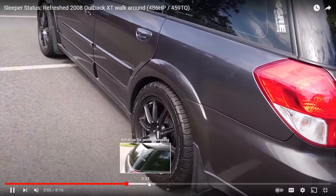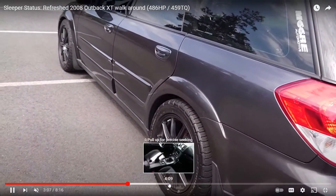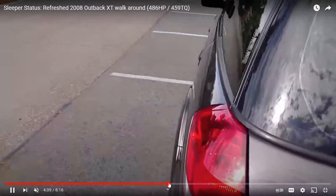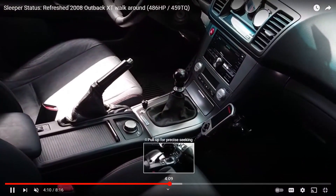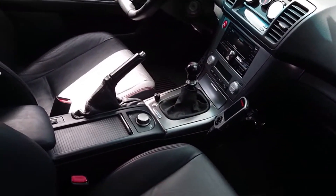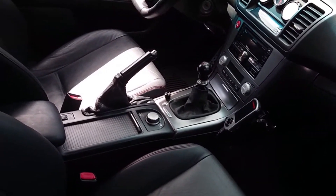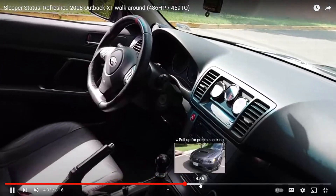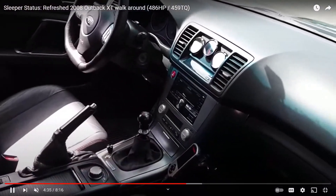A lot of times what these guys do is replicate the WRX build, because I think a lot of this is the same drivetrain. They can do the same stuff to these cars as they can to a WRX, except you can probably pick one up way cheaper. It's a five-speed manual, so this is a much sexier car because of that. And he's got aftermarket gauges in there.